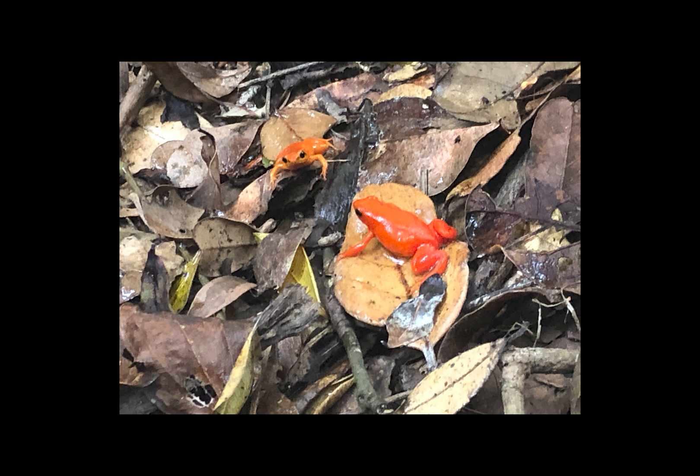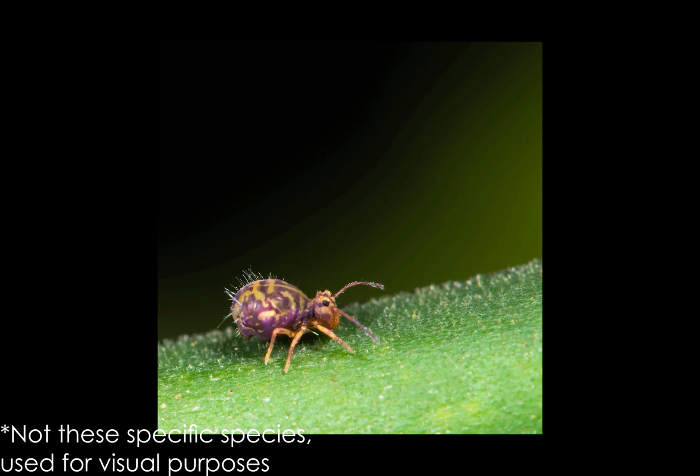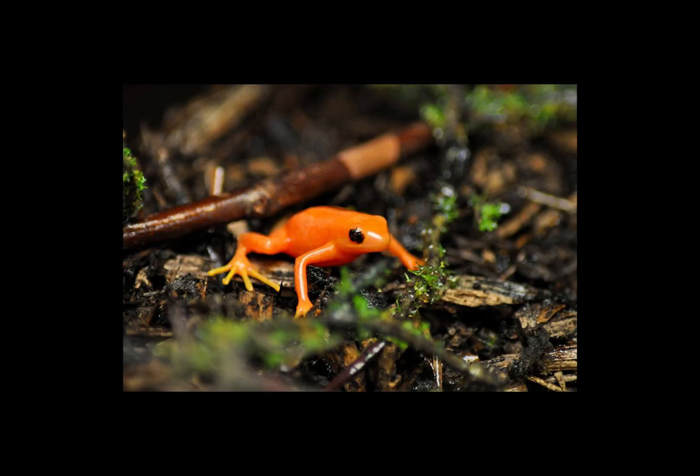As with most small frogs, these little fellas have a diet of small invertebrates. Wild individuals have diets consisting of mites, termites, ants, flies, and springtails — also known as collembolans. They will eat any small invertebrates that can fit in their mouths, as captive individuals do with the crickets they're often given.